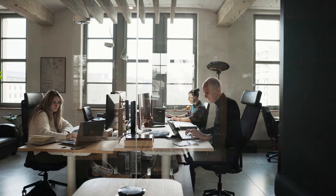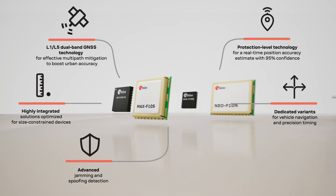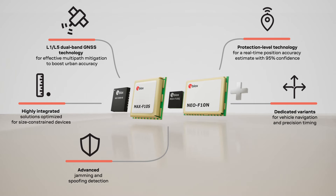Our field application engineers, available in most countries, provide the design and support you need. With its dual-band technology, the Ublox F10 platform offers enhanced multipath resilience, which improves positioning accuracy and signal security in urban canyons.